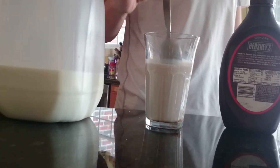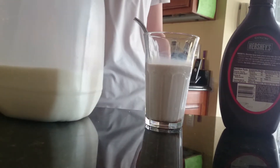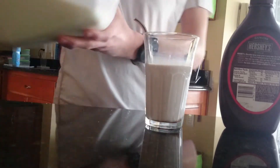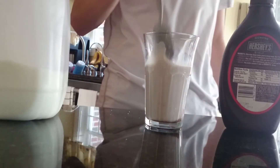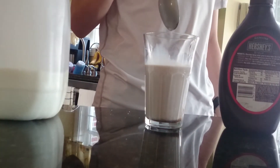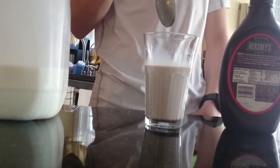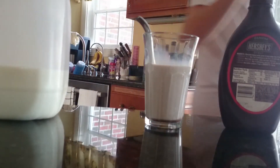Yeah, it should be good enough now. I'm going to just make sure it's not filled up to the top, and make sure your milk lid is closed. Pretend to pour more milk in. Take your spoon and hold it. Let it drip. And that's how you make chocolate milk at home.